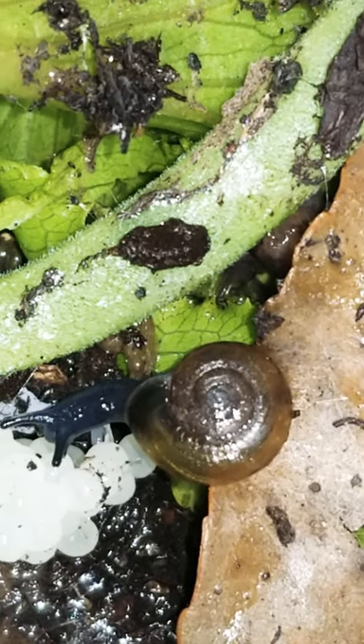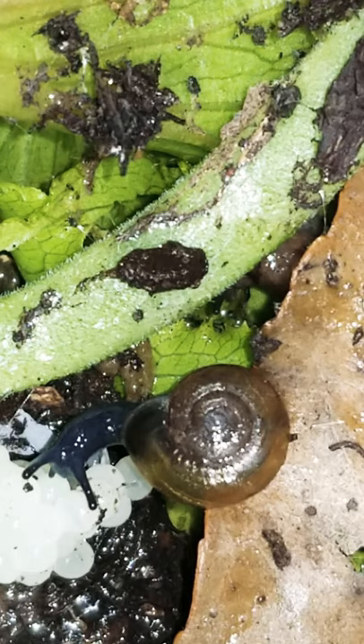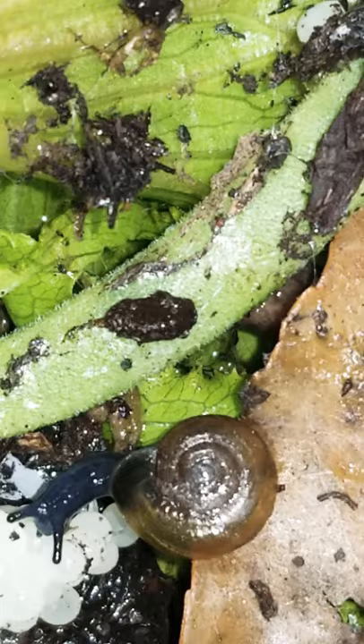Today's video will be about slugs and snails. This is a snail outside of its shell — it's my pet snail. What should I name him? Should I name him Gary? Gary, yeah.